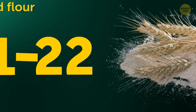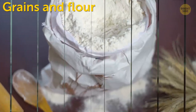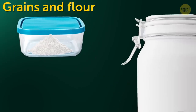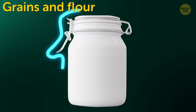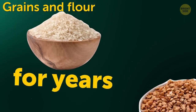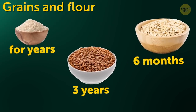Grains and flour. The first thing you need to do after picking up some flour or oats is to take them out of the packaging they're sold in. Transfer them to a glass or ceramic container with a tight lid to keep bugs out and prolong their freshness. You can put them in the fridge or another cool, dry place. Rice can be kept in such conditions for years, buckwheat for 3 years, and oats for about 6 months.